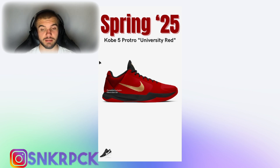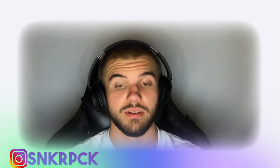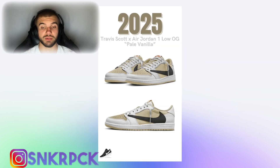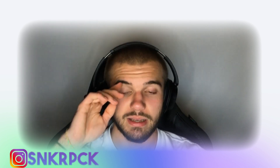As I mentioned yesterday, the Travis Scott collab with the Air Jordan 1 Low OG Pale Vanilla was cancelled for holiday 2024. Today we got confirmed that it will be happening in 2025 instead — it will not drop during the holidays of 2024 but in 2025. This colorway is really, really beautiful — I have no other words for it, it's majestic.